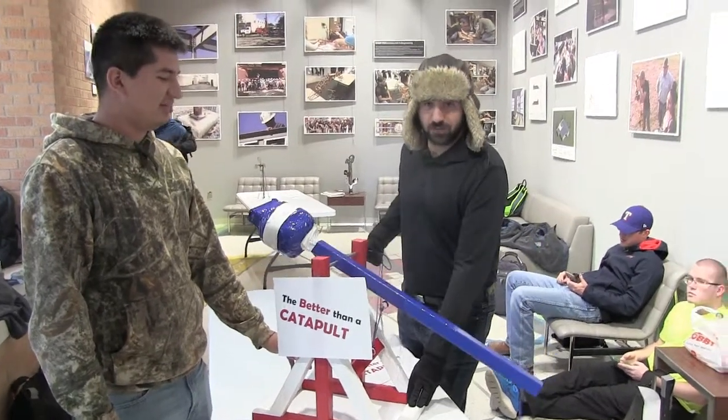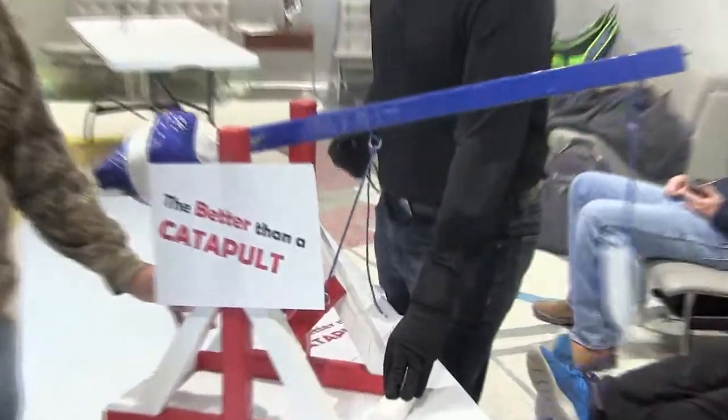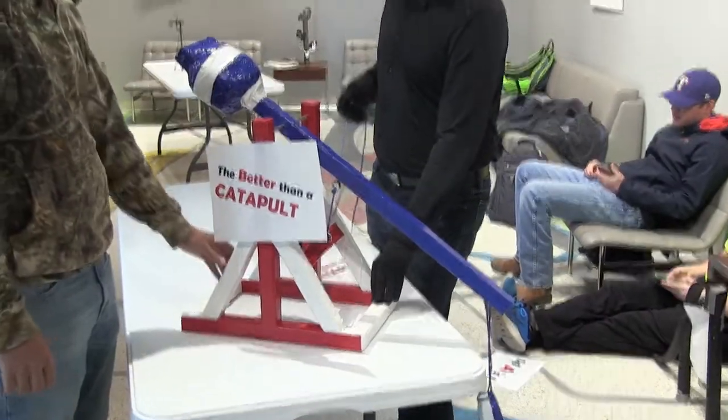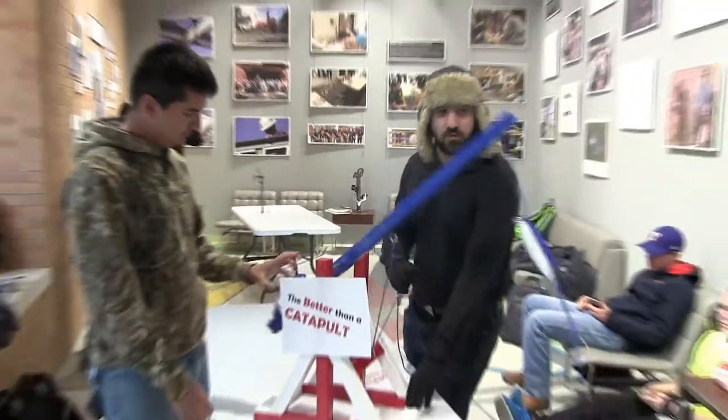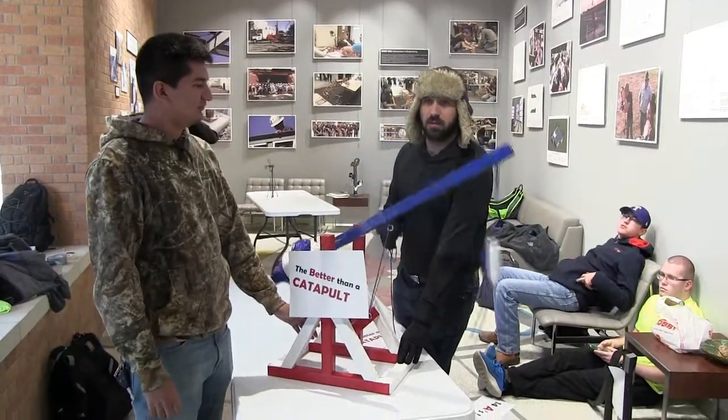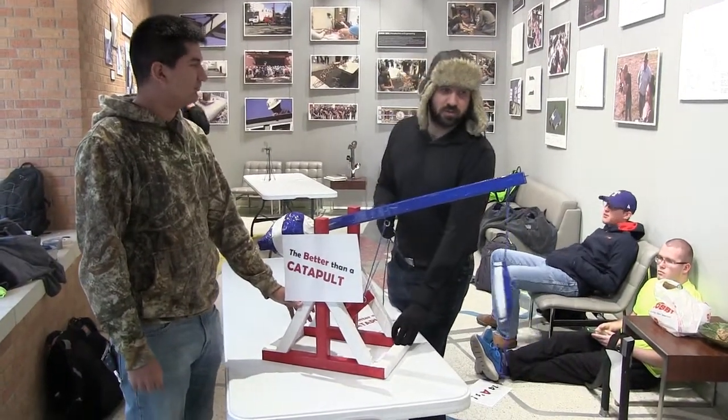We built a trebuchet. The point behind the trebuchet is to use the gravitational force on that weight there to fling it up and projectile launch one of those tennis balls away.